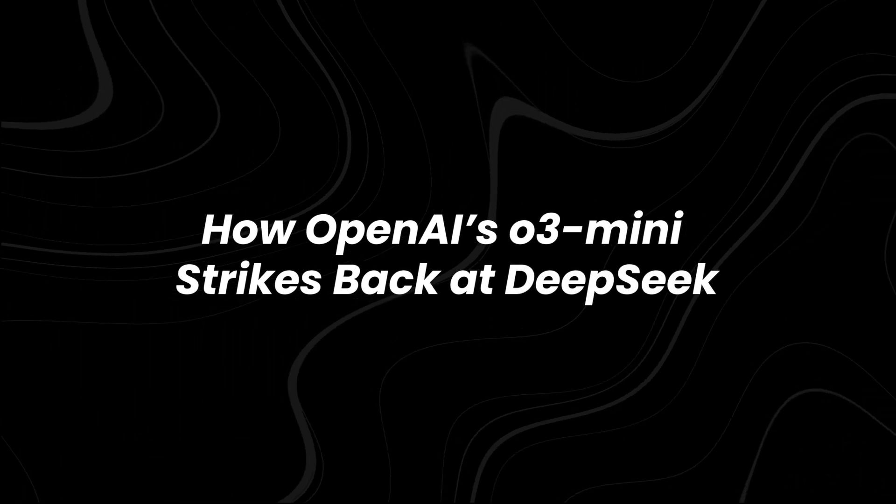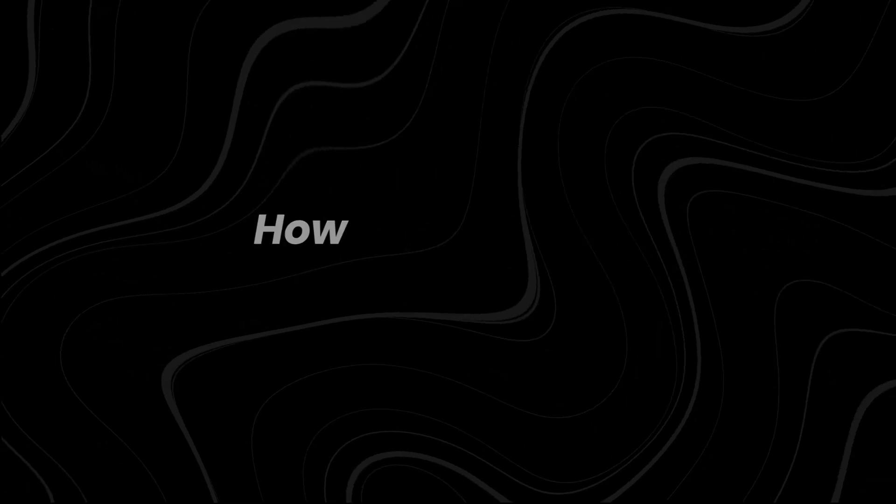How OpenAI's O3 Mini strikes back at DeepSeek. On the open source versus closed source question, there are great roles for both.